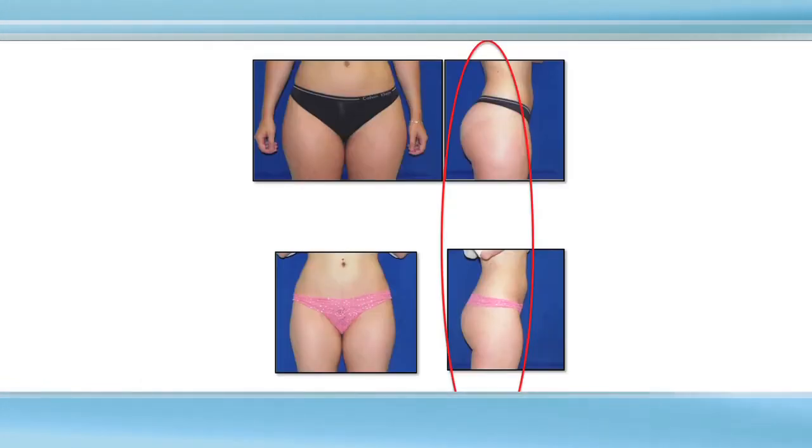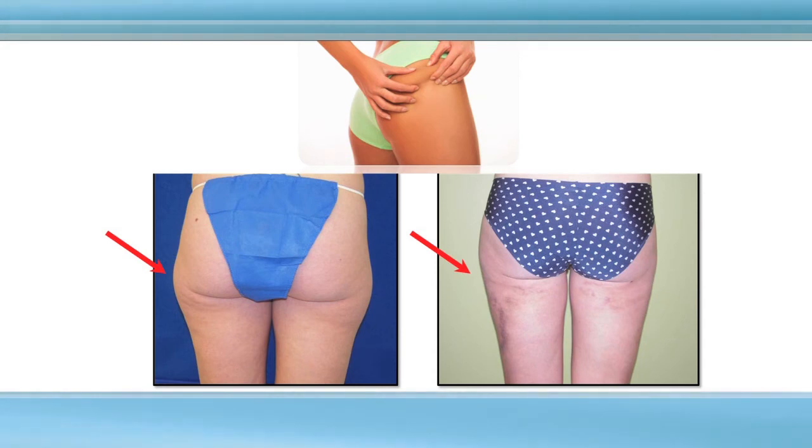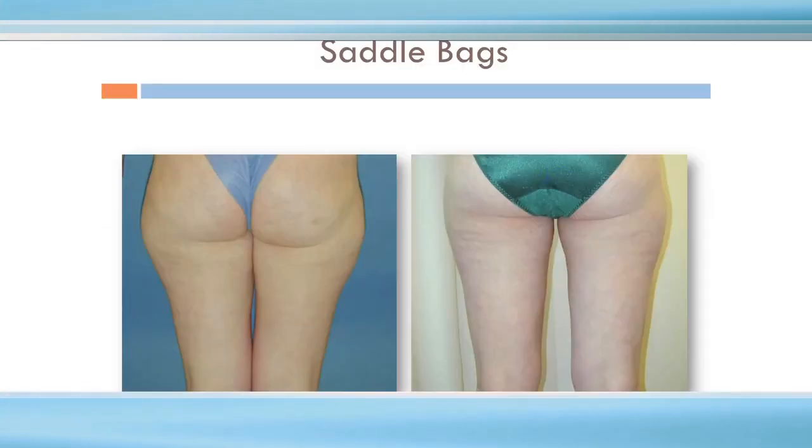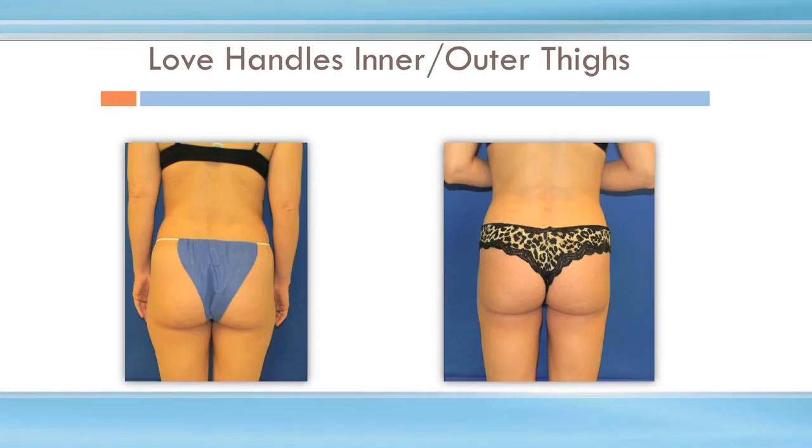This woman liposuctioned her buttock to make it smaller. This woman had her saddlebags treated — she's a busy professional who came in five days after surgery with a little bruising that will totally go away within two weeks. She's got an outstanding result and was back at work in three to four days. Another case of saddlebags. Love handles and outer thighs — we can often give a little gap between the legs and prevent chafing, though it depends on the shape of the femurs, muscles, and how much fat you have.